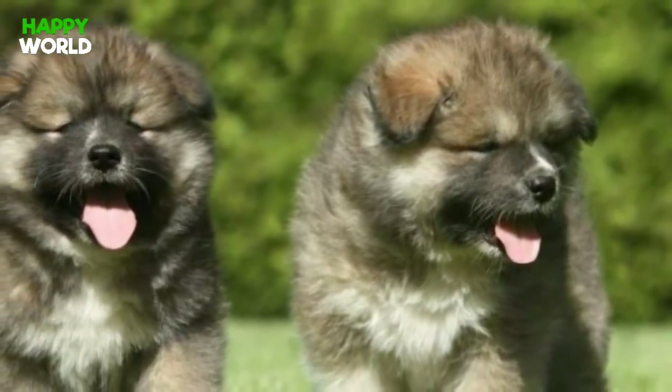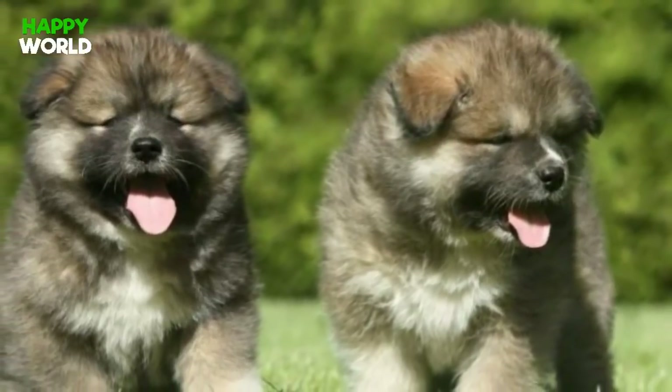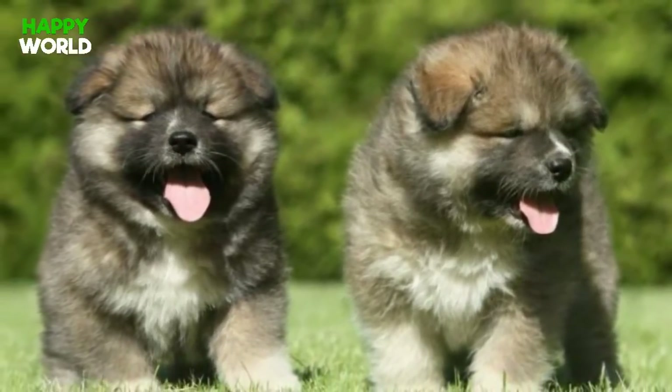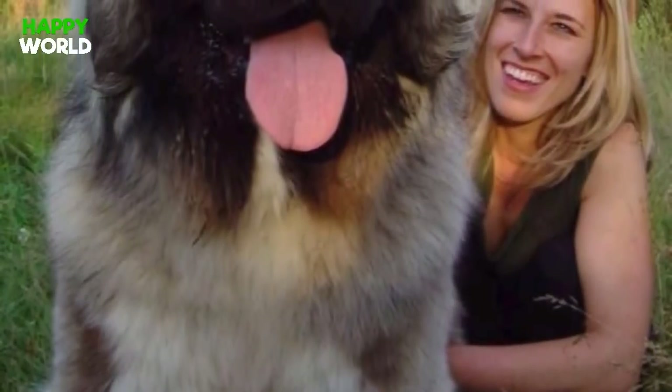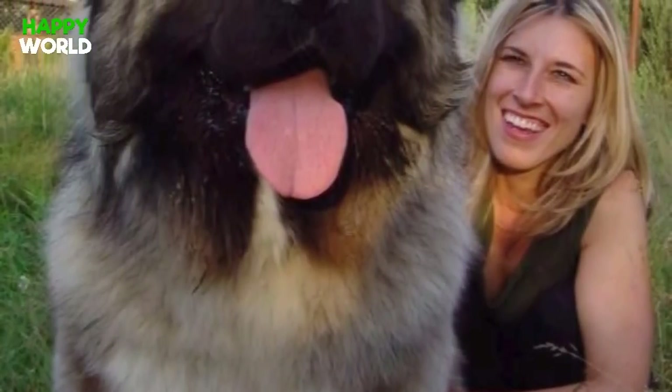These dogs were bred specifically so that they could be strong enough to take down a bear. Can your pit bull do that? Probably not. Even as puppies, they look enormous.